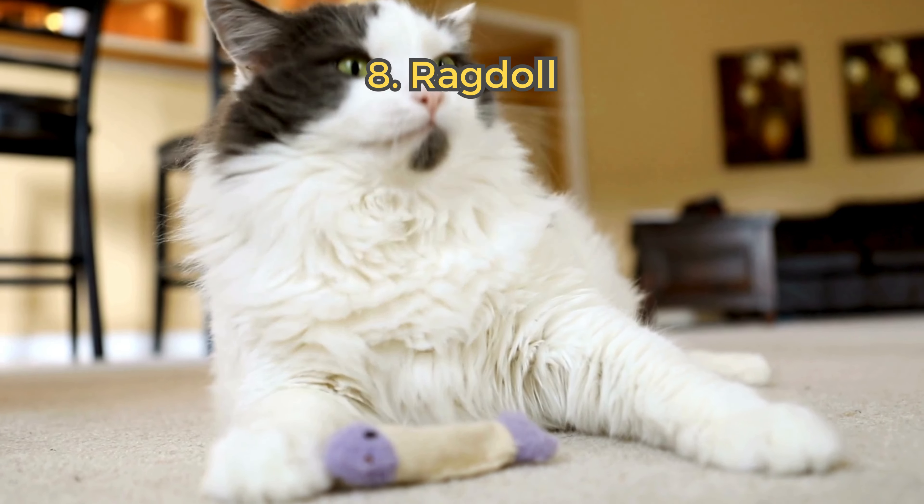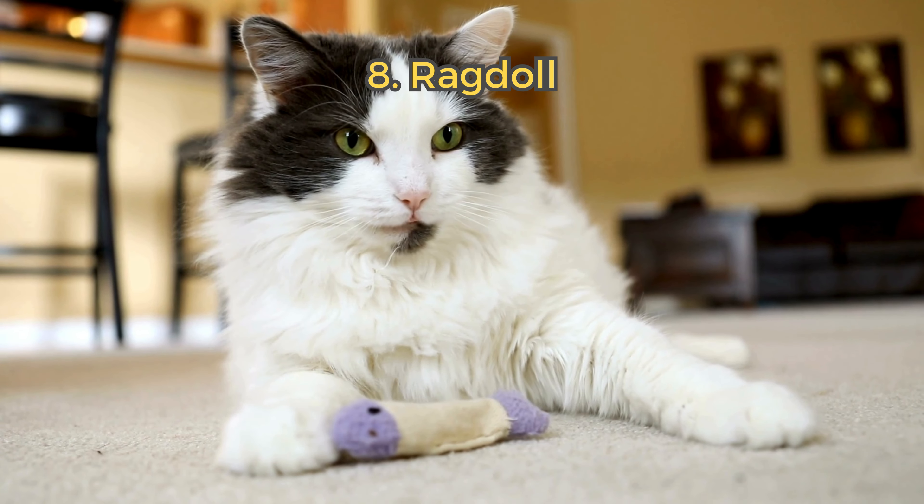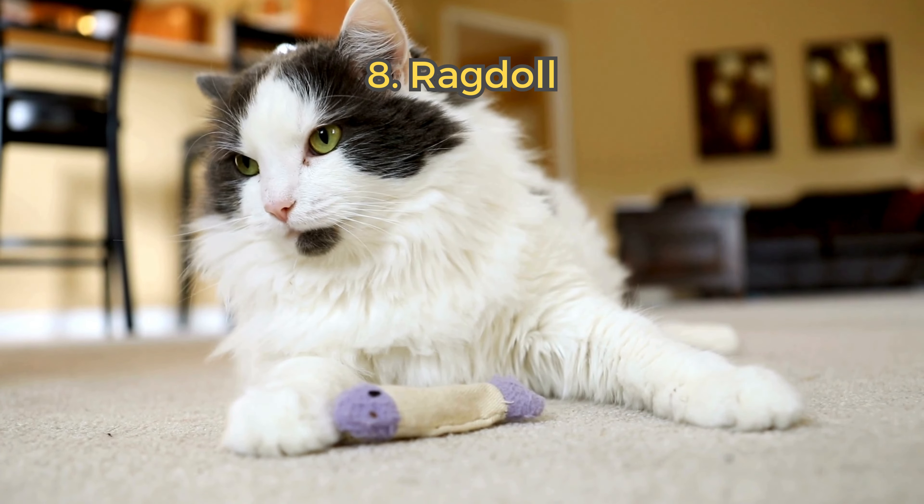8. Ragdoll. Ragdolls are gentle giants with striking blue eyes. They are typically healthy and enjoy being held and cuddled.